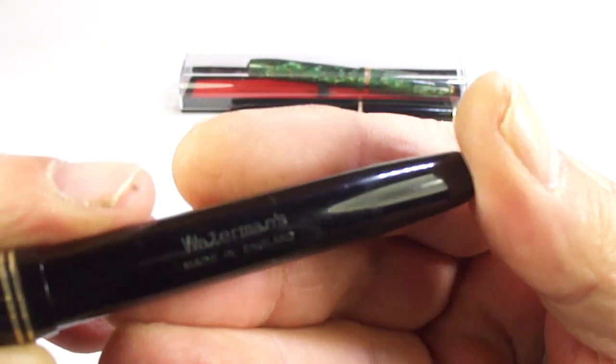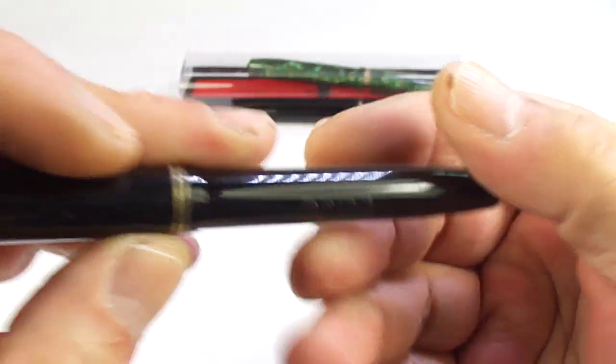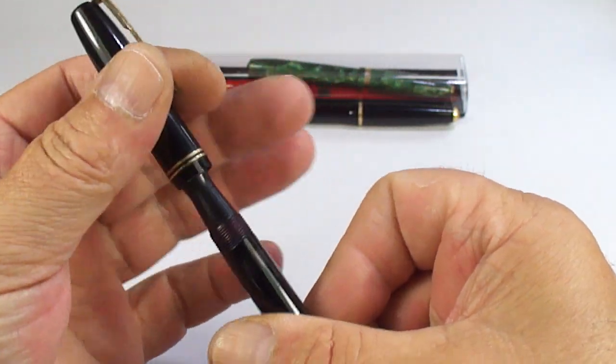There we go - a nice little Waterman. I can't remember what model it is; I'll show you the imprint, maybe you can read it. But we've got a Waterman fountain pen with the correct nib, so we'll restore that as well.